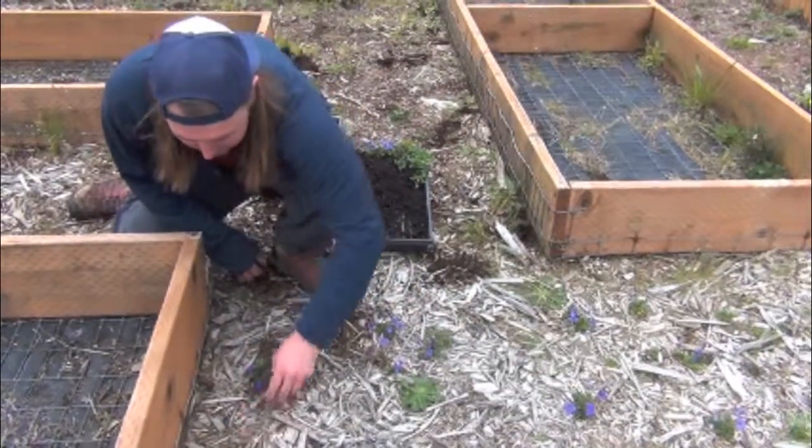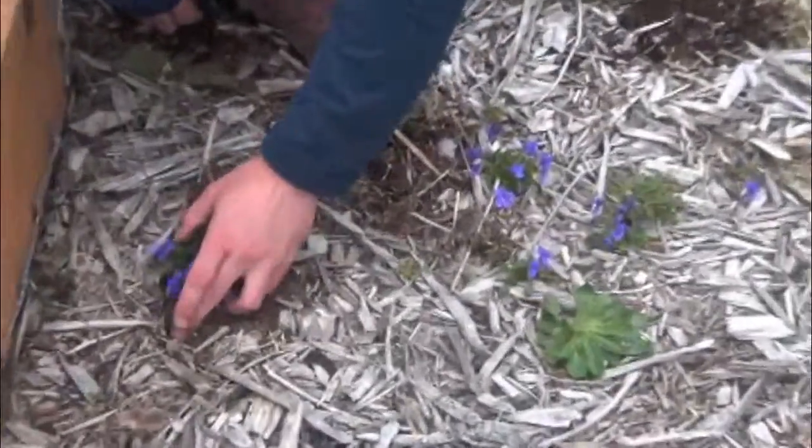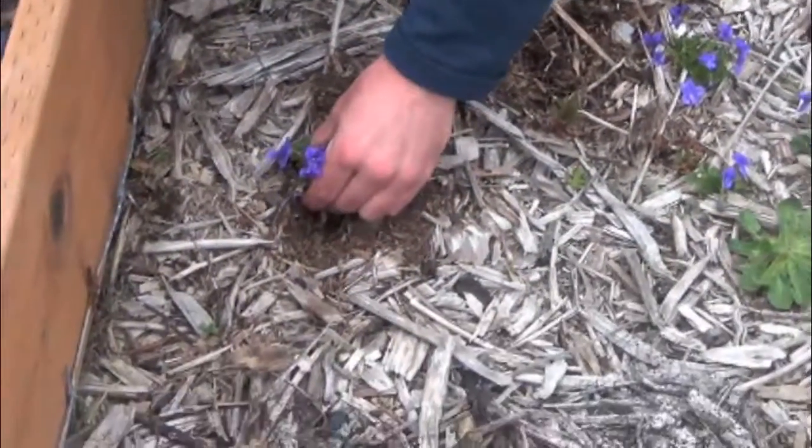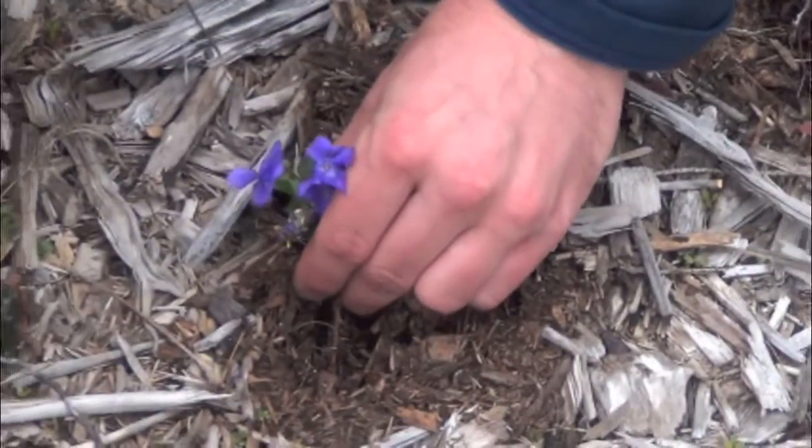These were just some seeds that spilled out over into the pathway, so I'm going through and trying to tease them out and not tear them out. They've got a nice little taproot.